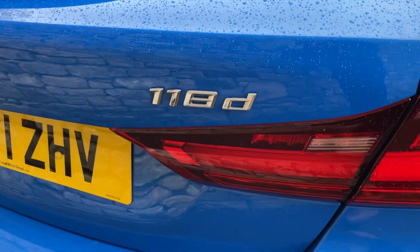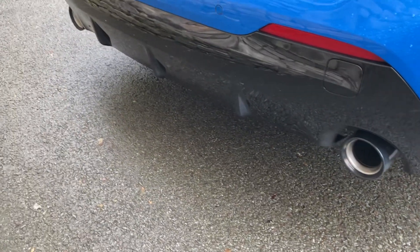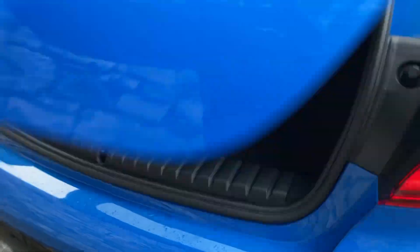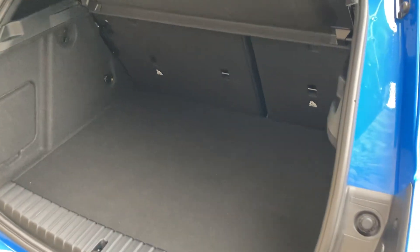Going around the back you've got the 118D badging, and a single exhaust on the nearside and a single exhaust on the offside. It's a nice big boot — very spacious car. You can split the seats down if you need additional storage, and you've also got space underneath the boot floor as well.